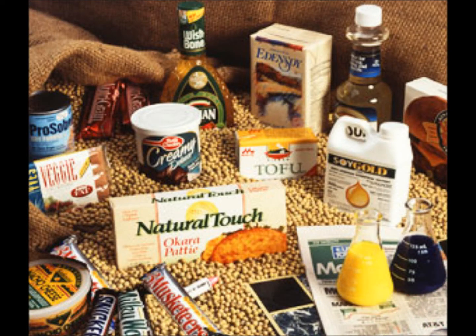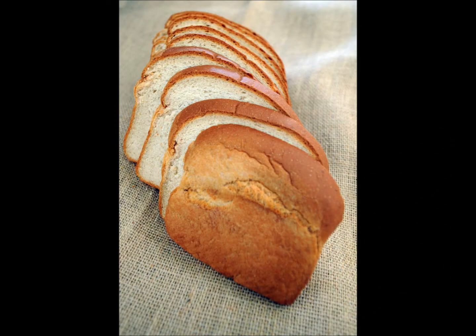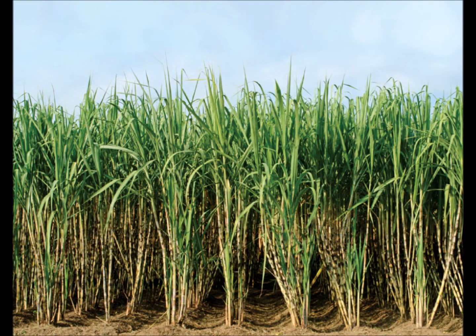Soy foods include soy beverages, tofu, soy oil, and soy flour. Other products may include breads, pastries, snack foods, baked products, and fried products. Sugar cane is also genetically modified to be resistant to herbicides.